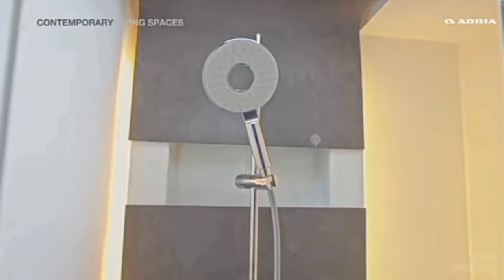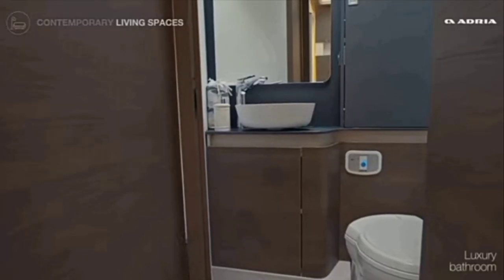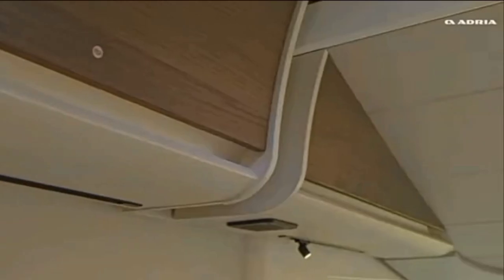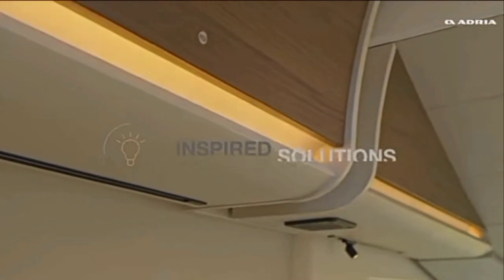The windows in the bedroom provide plenty of natural light and stunning views of the surroundings. Opposite the island bed, there is a spacious ensuite washroom that includes a separate shower cubicle, toilet, and sink. The washroom is finished with high-quality materials and features storage space for toiletries.